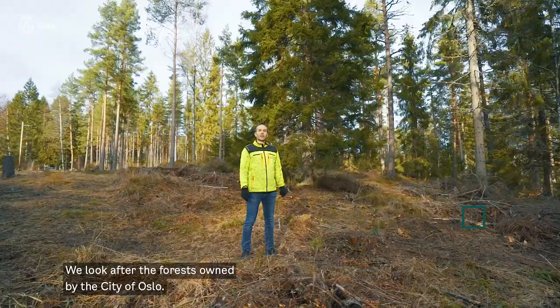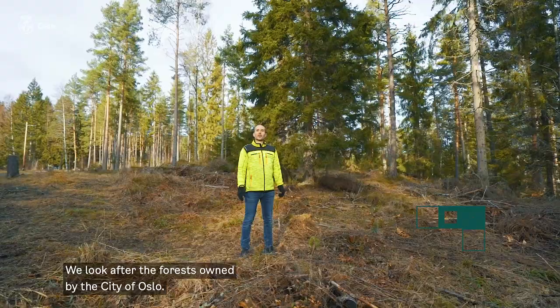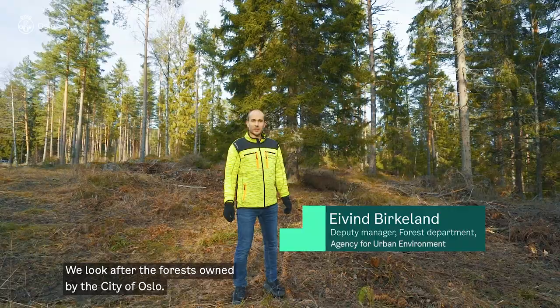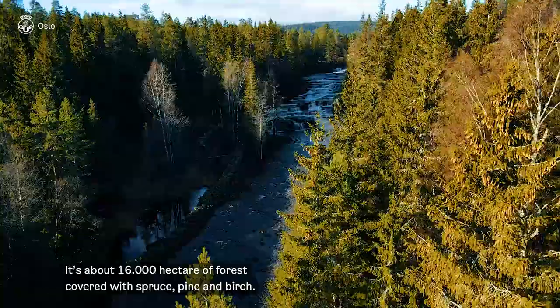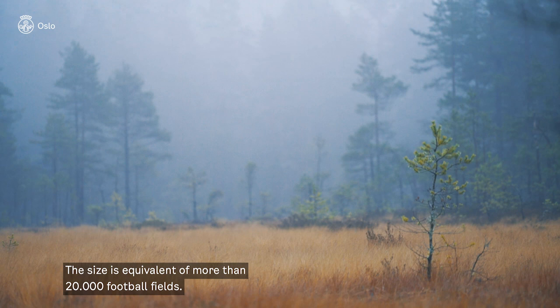We manage the forests owned by the municipality of Oslo. It's approximately 16,000 hectares of forest land covered with spruce, pine and some birch forests — that's equivalent to more than 20,000 football pitches.